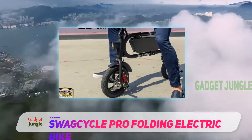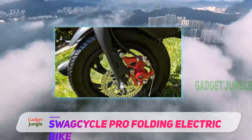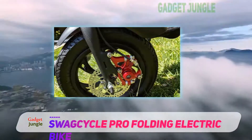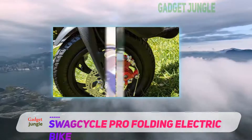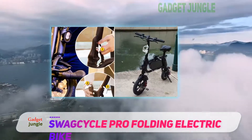We love the subtle yet sturdy storage rack at the back too. Not all models come with a bike rack, so this is a nice bonus feature. It's large enough for carrying small bags and belongings easily, and when it's not in use, it looks great.